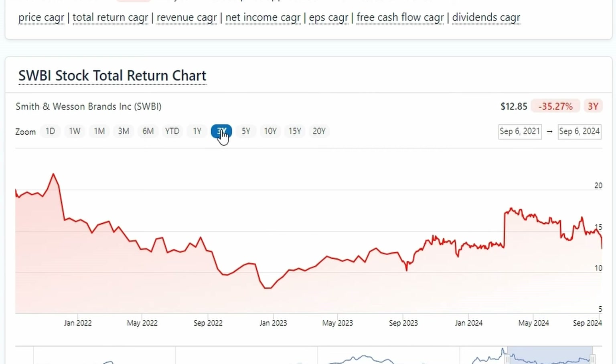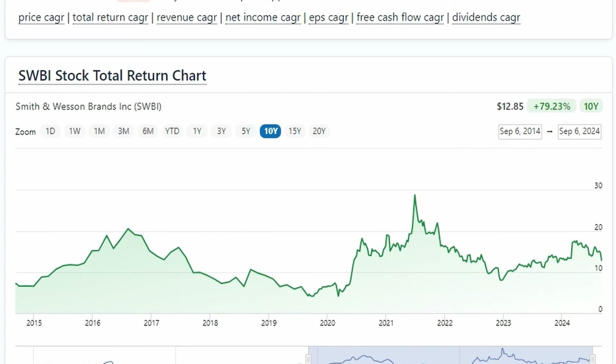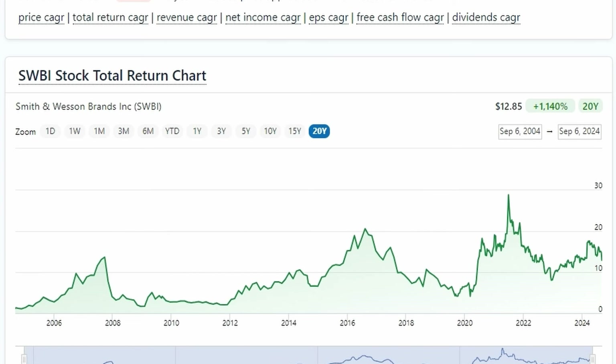It's all over the place — three years is horrendous, but if you zoom out just two more years it looks fantastic. Ten years, not too good. But if we look at their 20-year history, you would have gotten an 1100% return, which is pretty good. Overall for their total return, I would say this is just average.